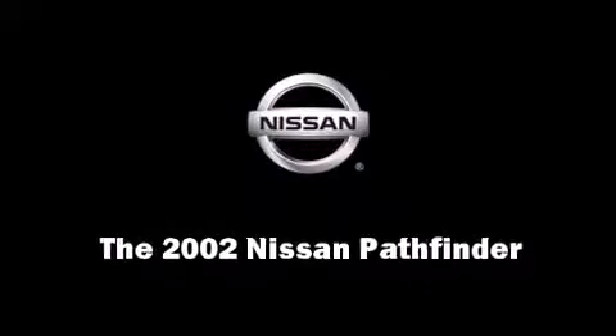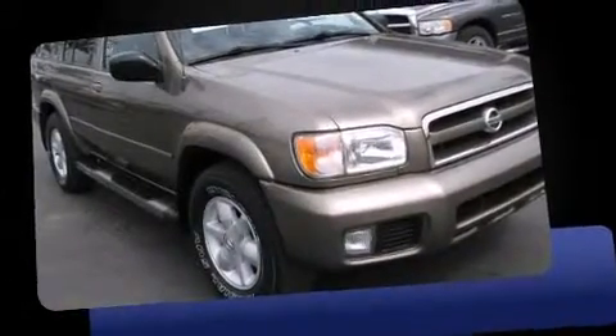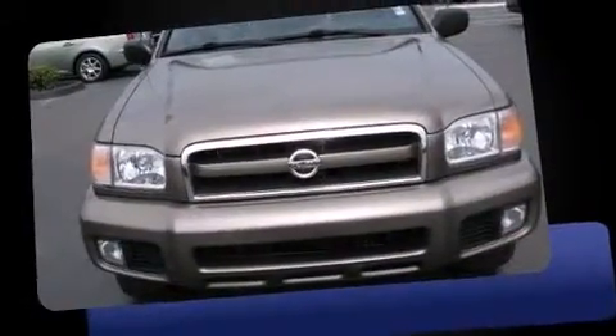Introducing the 2002 Nissan Pathfinder. It features an automatic transmission, rear-wheel drive, and a 3.5-liter six-cylinder engine.